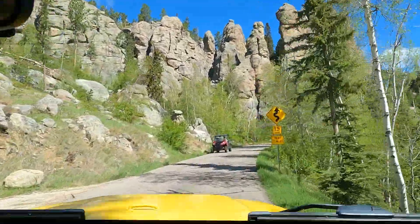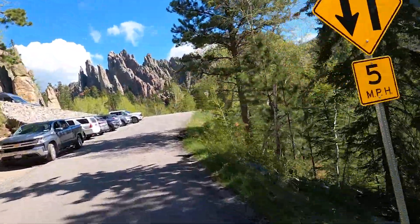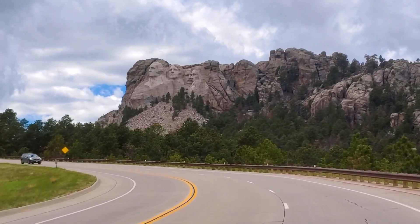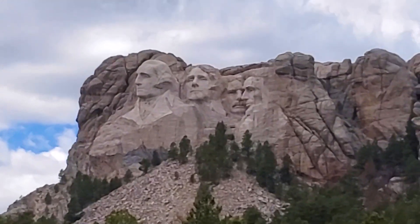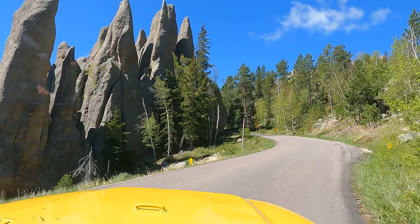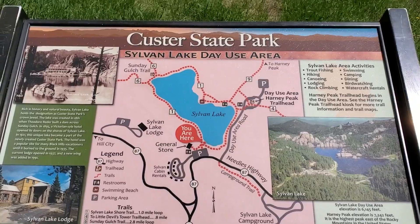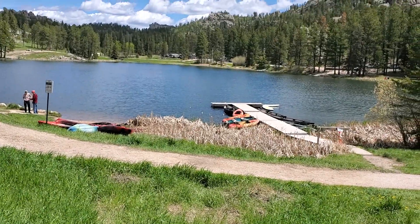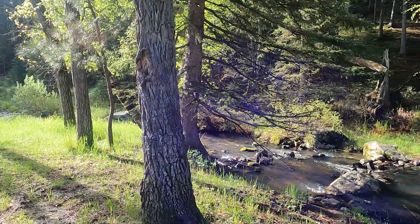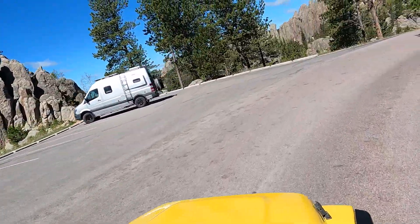Western South Dakota — who knew? A couple of years ago, I had not heard anything about how amazing this place was. I'd heard of Mount Rushmore, but I did not know how many fantastic areas are all crammed together. Sylvan Lake is one of the most spectacular lakes surrounded by one of the most amazing state parks in the country, Custer State Park. We were camping at Center Lake, more within the park, and just the road to get to Sylvan Lake was a fantastic adventure.